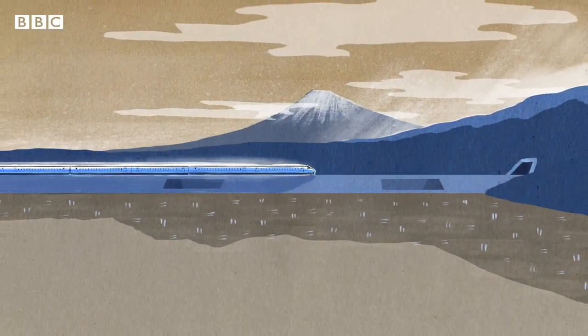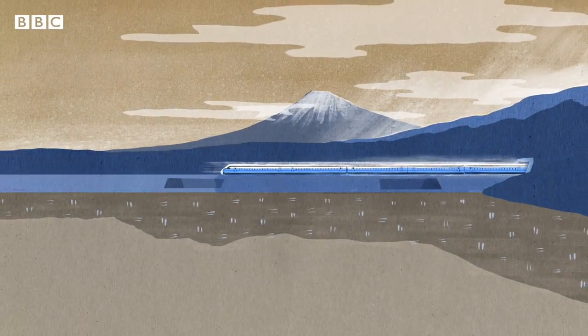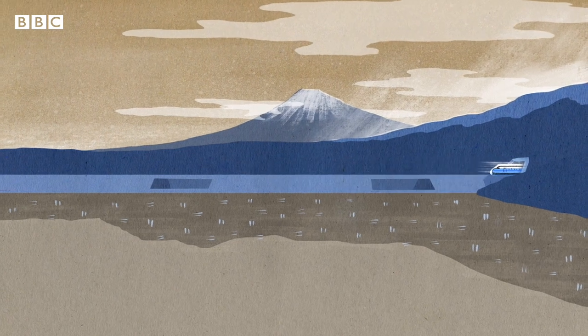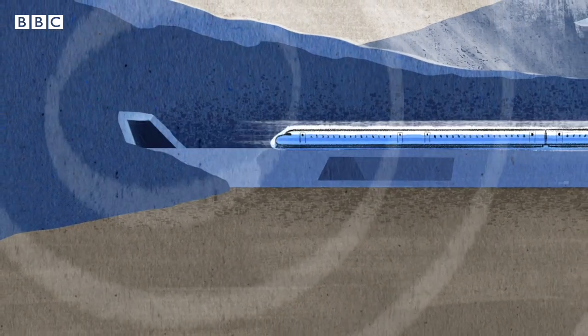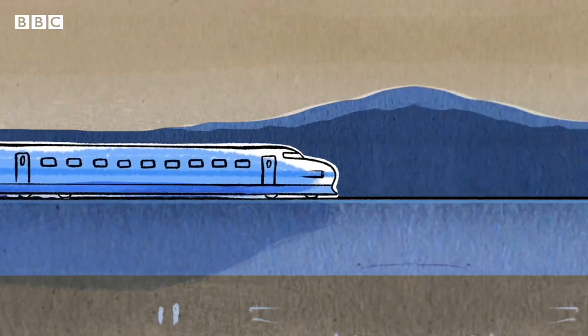Thirty years ago, Japan's famous bullet train had a problem. When it travelled through tunnels, it made a loud boom. It was disturbing to wildlife, passengers and people who lived nearby. So why was it happening?